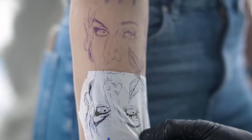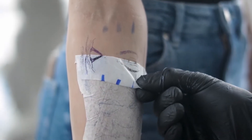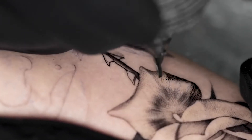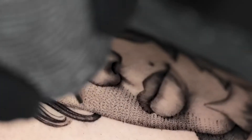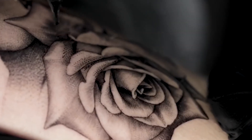Getting a dot-work tattoo does not require any specific skills, as most artists already use this technique for shading. However, if you are looking to get a more detailed dot-work portrait, you should find an artist who specializes in it. Soft shading and light dots are considered to be one of the least painful tattooing techniques.